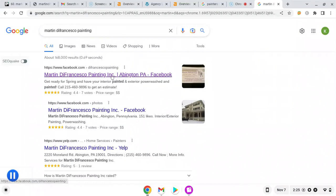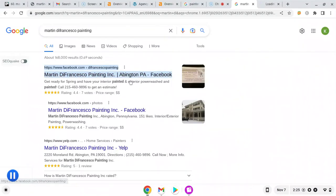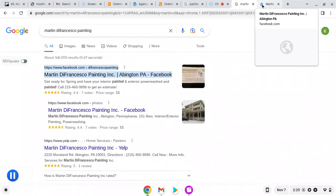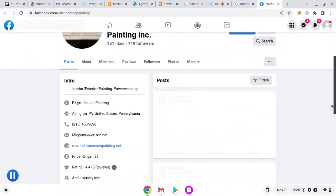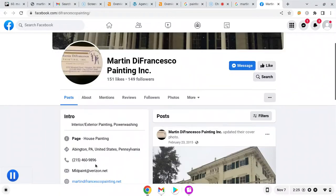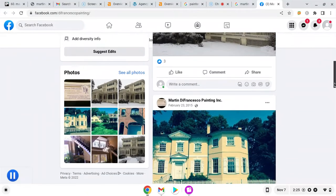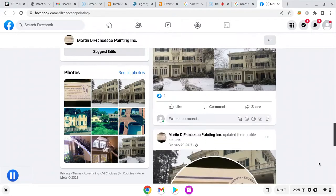So I'll just click on your Facebook here. It looks like you have a nice image — interior and exterior painting. That looks good. Your website, your email address are there. Images are always great on Facebook, and Facebook can be a good thing to have for sure — it keeps you connected to social media.